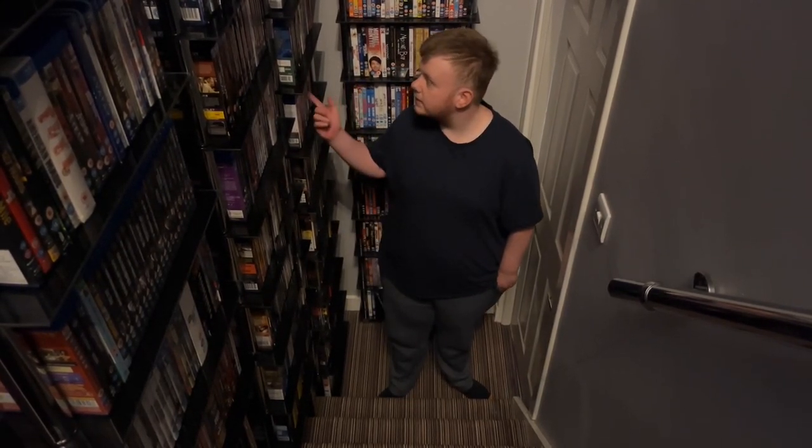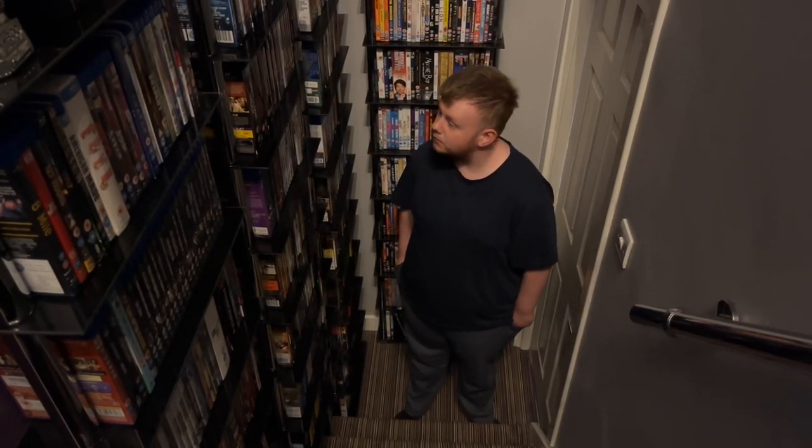We've done a quick calculation and, excluding the DVD collection itself, we think we got this room done for just under five grand. Please bear in mind that's with a lot of budget equipment, second-hand equipment, and a lot of hard work. But we think we got this room done for around five grand.